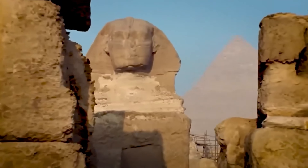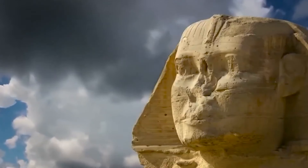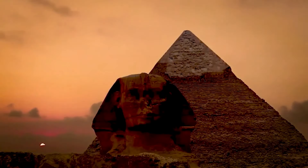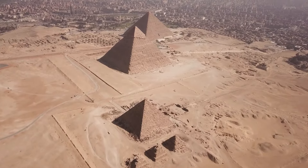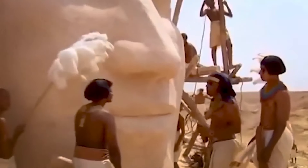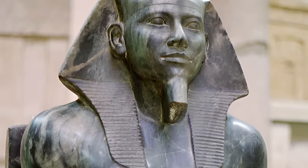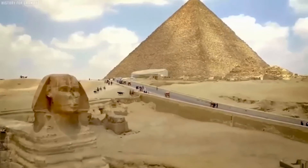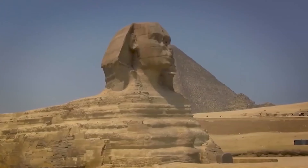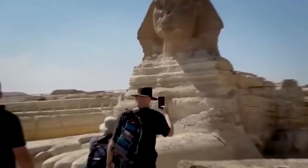The Great Sphinx of Giza is one of the most iconic monuments in the world, standing tall near the pyramids of Giza — themselves considered one of the seven wonders of the ancient world. Carved from a single piece of limestone, the Sphinx depicts a lion's body with a human head, traditionally believed to represent the pharaoh Khafra, who ruled Egypt around 2500 BCE. At 240 feet long and 66 feet high, it's an engineering marvel, yet the Sphinx has always confounded generations of scholars.